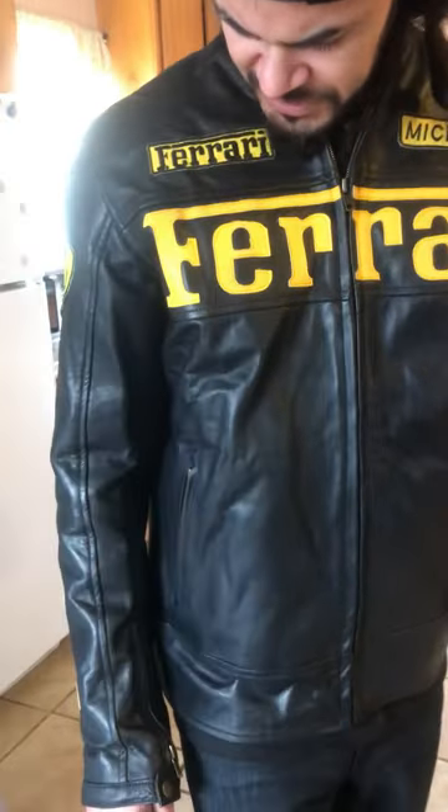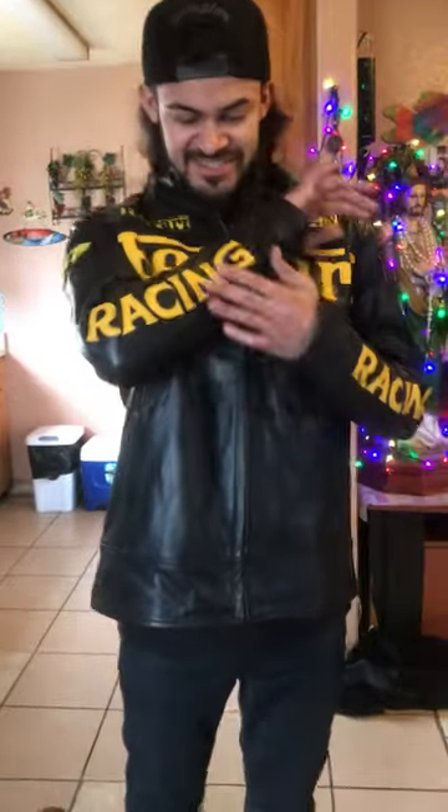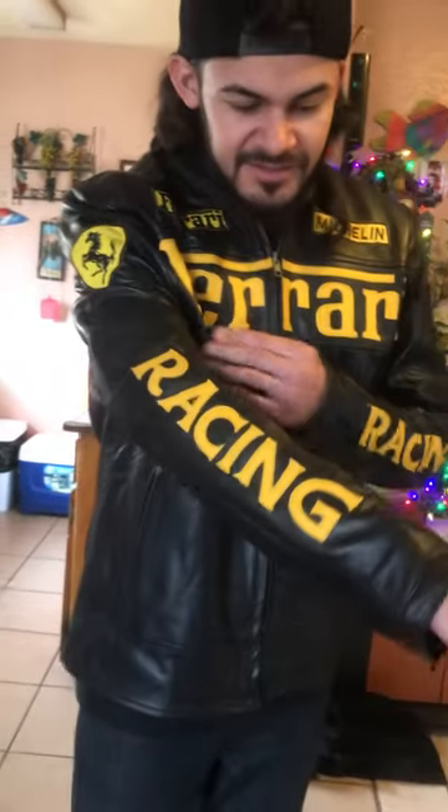Wow guys, this looks so good. There it is — get closer, you can see very very well made. Check that out, it did the letters very well as well. Wow guys, check this out — I don't think I'm taking it off anymore.